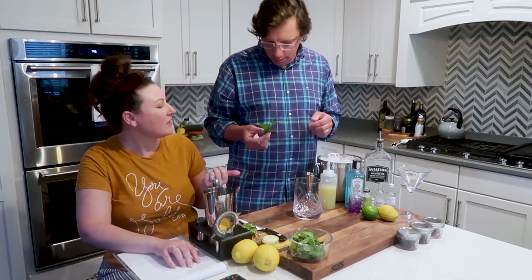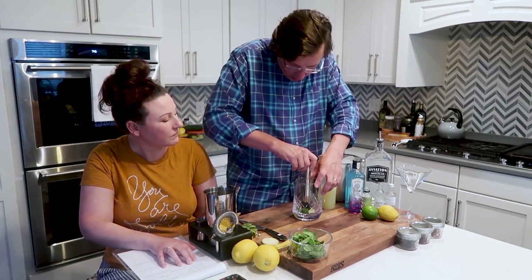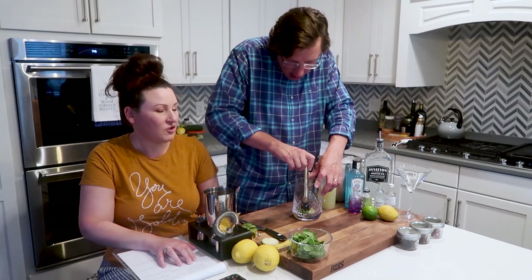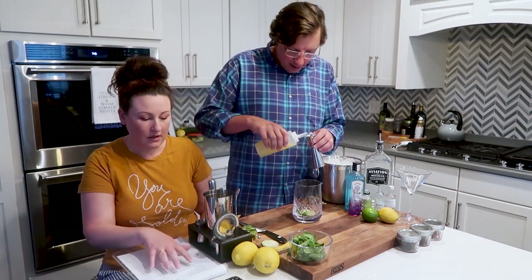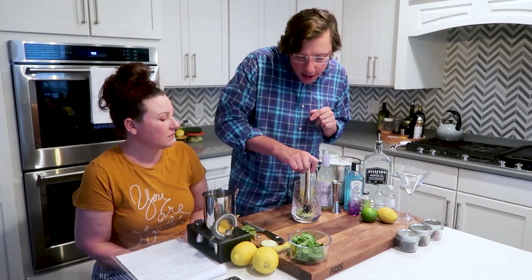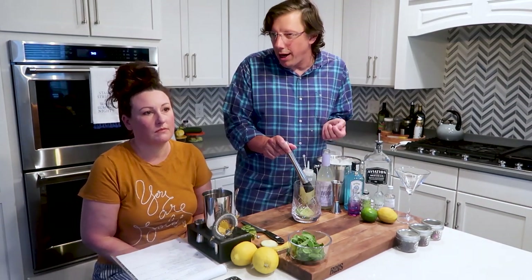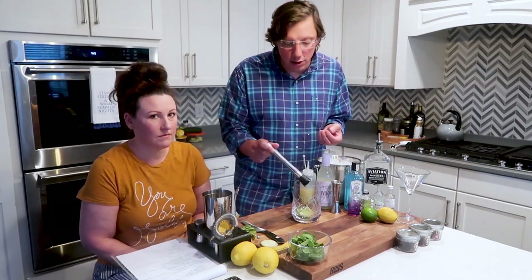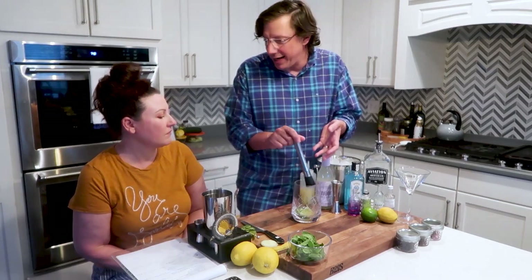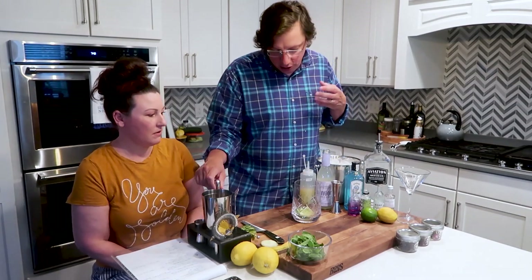First you put five mint leaves and then a couple cucumber slices right on top. We're using a glass bar pitcher but you can use whatever you have, even a big mason jar. Add an ounce of lemon juice, then lightly muddle it to infuse all those flavors. You don't want to muddle the mint directly and break it up — you want to get the oils out of the mint leaf, and the cucumber acts as a shield while you infuse the cucumber juice, mint, and lemon juice together.